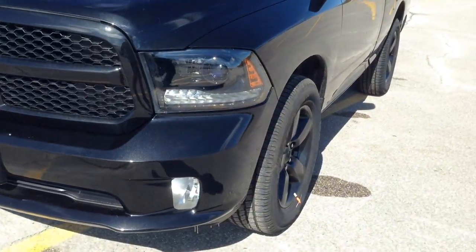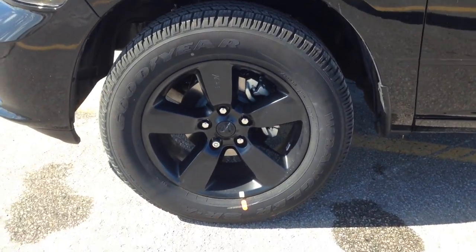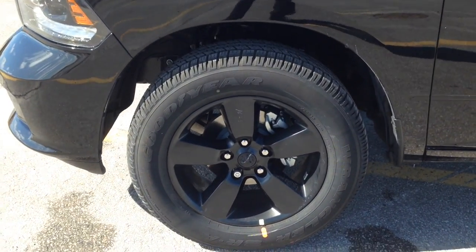As you can see, the grille is painted in black, you've got your HID headlights, fog lights, nice big 20-inch alloy wheels with wheel locks and TPMS, also painted in black.